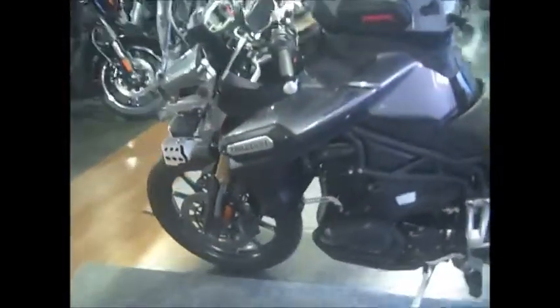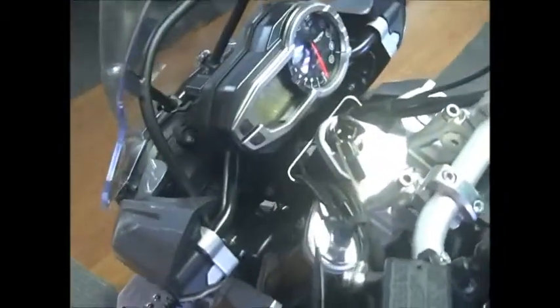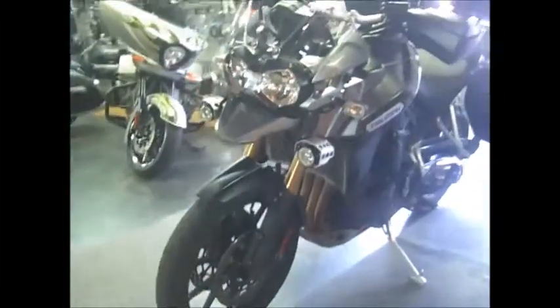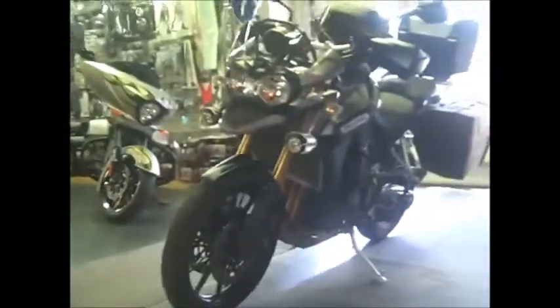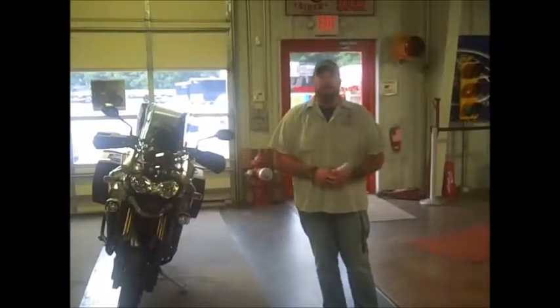It does have a factory security system that is installed and fully functioning. This is the release model, so it did come with the skid plate, the fog lamps and the hand guards. Thanks for checking out the bike with us today guys.